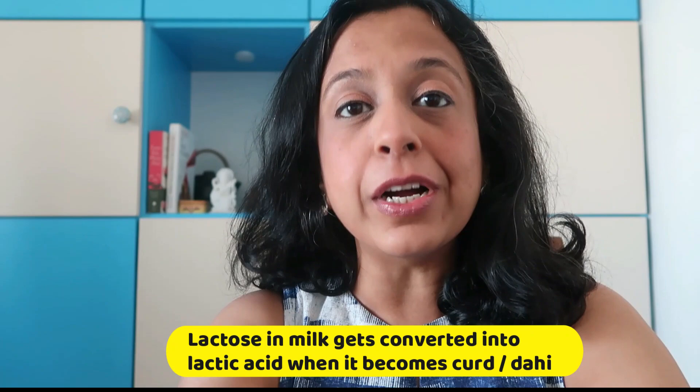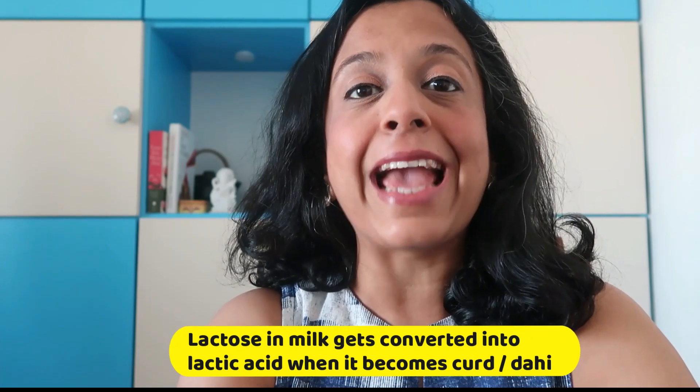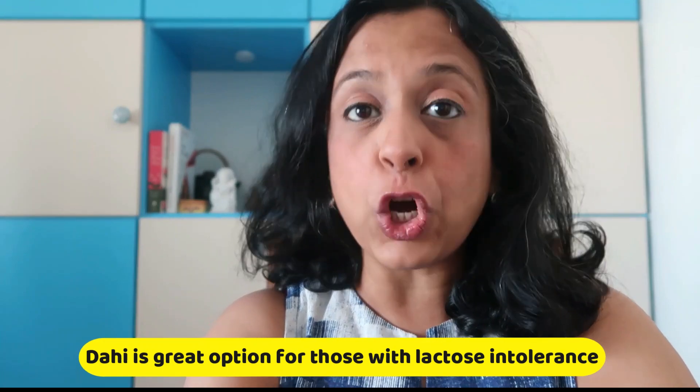Usually we make homemade Dahi by adding leftover Dahi to warm milk. Lactose in the milk gets converted and becomes lactic acid in Dahi. So if you are lactose intolerant, this is a great option for you, because Dahi provides you with first class proteins.